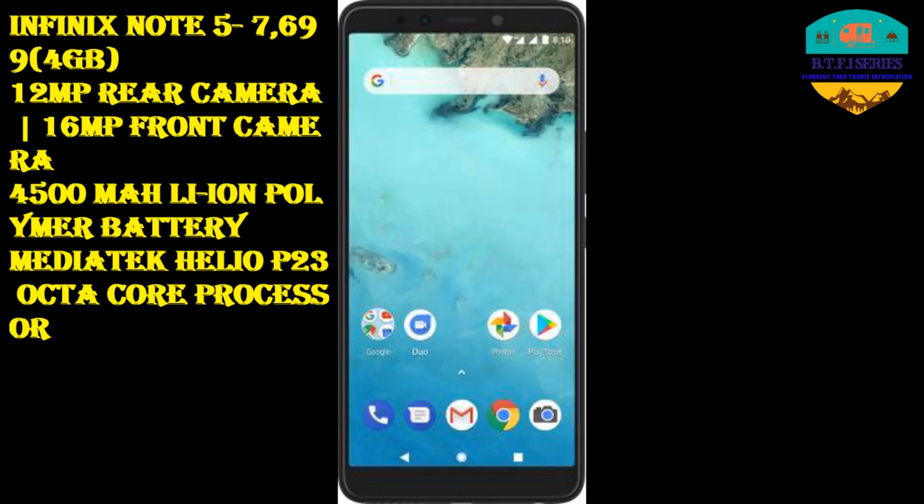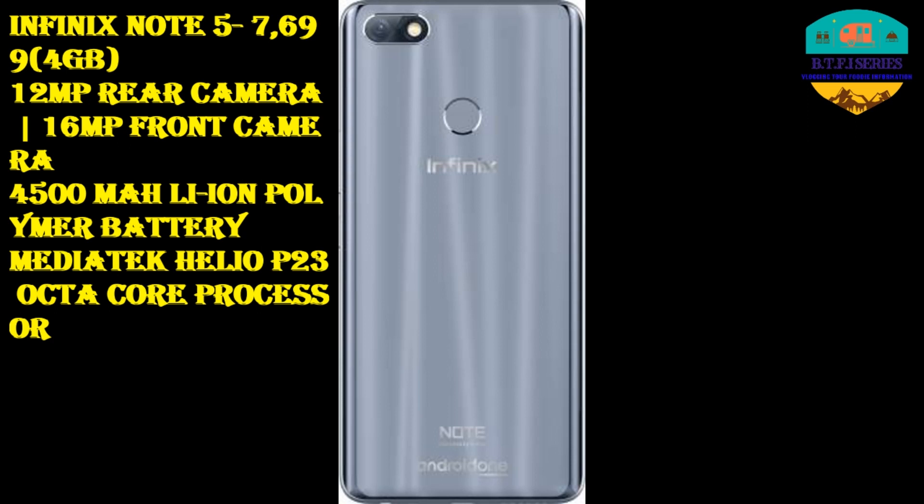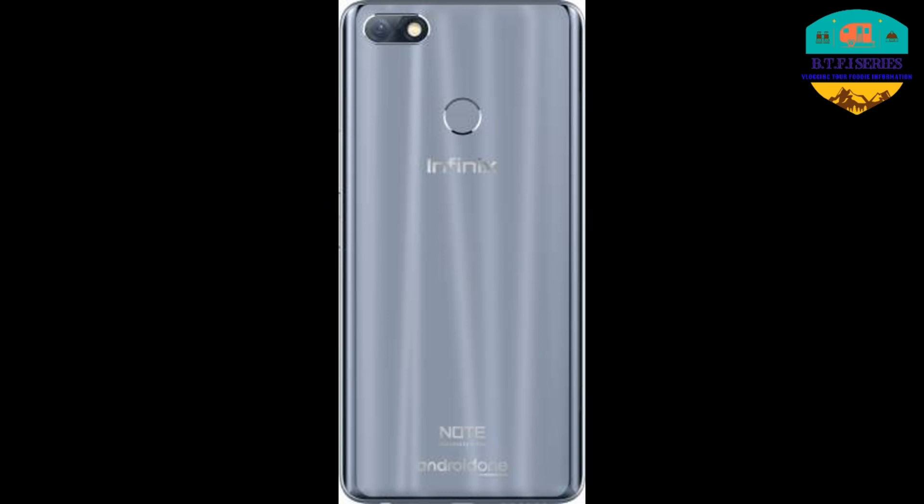The next phone is the Infinix Note 5. The price is 7,699 Rs. It has 4GB RAM, a 12 megapixel back camera, a 16 megapixel front camera, a 4,500 mAh battery, and a Qualcomm Snapdragon 632 processor.